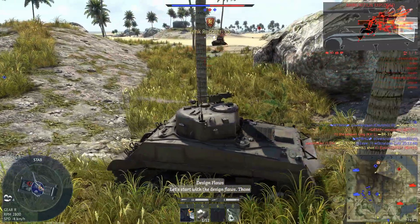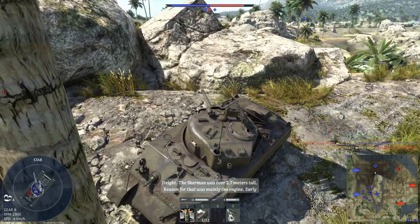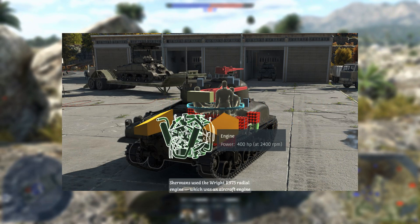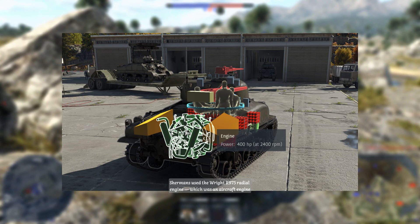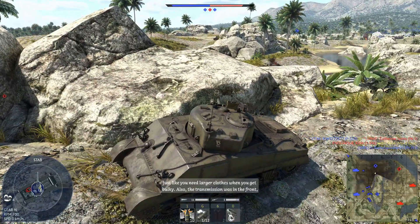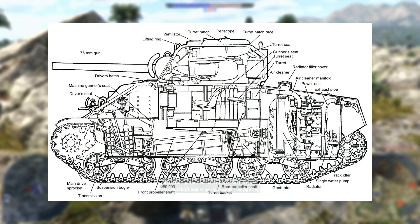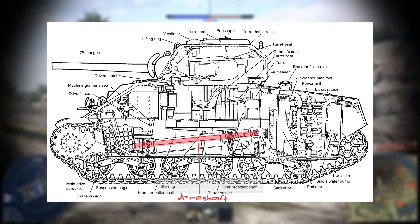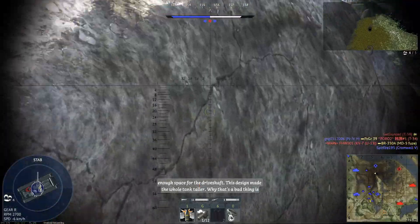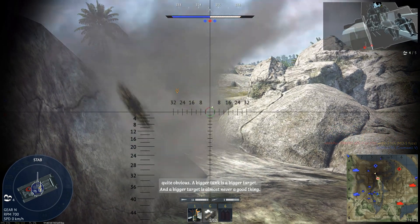Design flaws. Let's start with the design flaws — problems that arose from compromises that had to be made during the creation of the tank. Height: the Sherman was over 2.7 meters tall. The reason for that was mainly the engine. Early Shermans used the Wright R975 radial engine, which was an aircraft engine repurposed for tanks. It was very bulky and therefore needed a tall engine compartment. Also, the transmission was in the front while the engine was in the back, so the driveshaft had to go right under the fighting compartment, which forced the fighting compartment to be raised to create enough space. A bigger tank is a bigger target, and a bigger target is almost never a good thing.